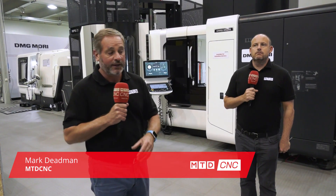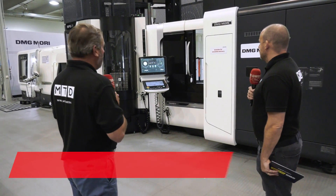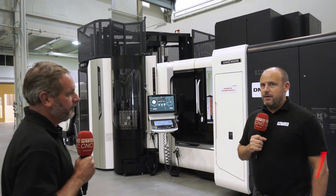As part of the Push Stock campaign from MTD CNC, we're here at DMG Mori UK in Coventry. The NHX 4000 with this RPS 21 pallet system is incredible — very versatile, isn't it?